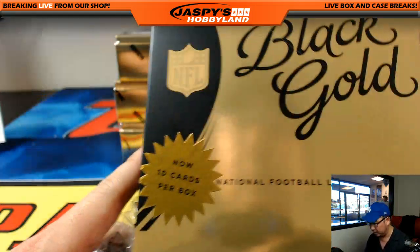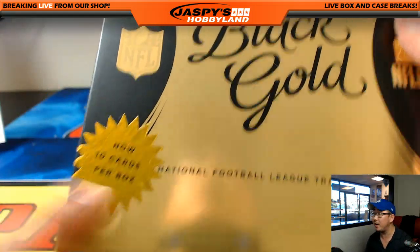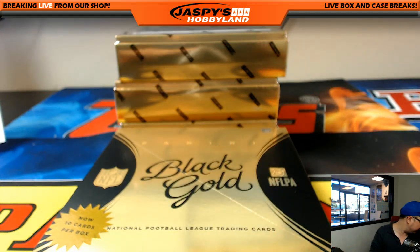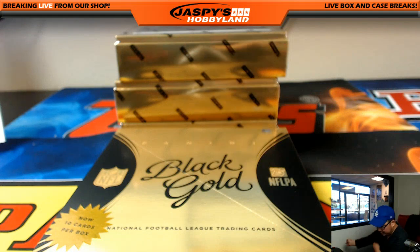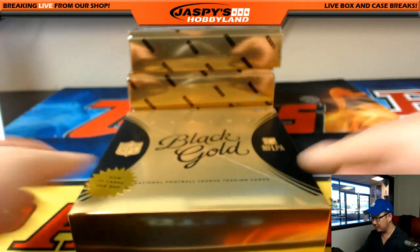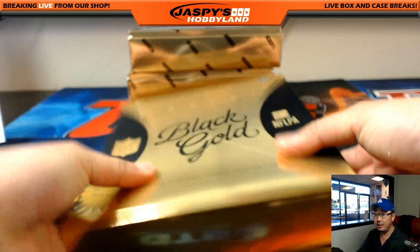Ten cards per box — well, thanks Panini, thanks for that. Ten cards per box, pretty nice. Good luck everybody.